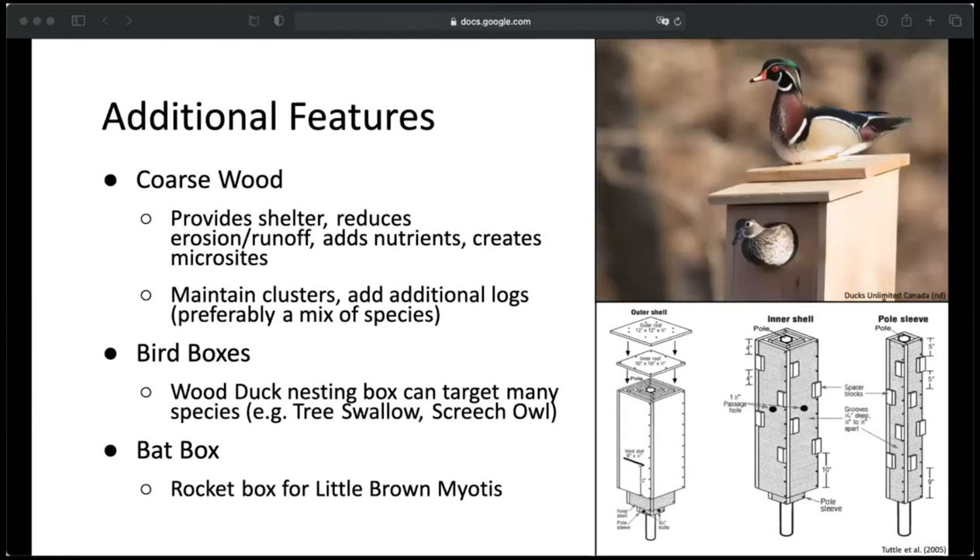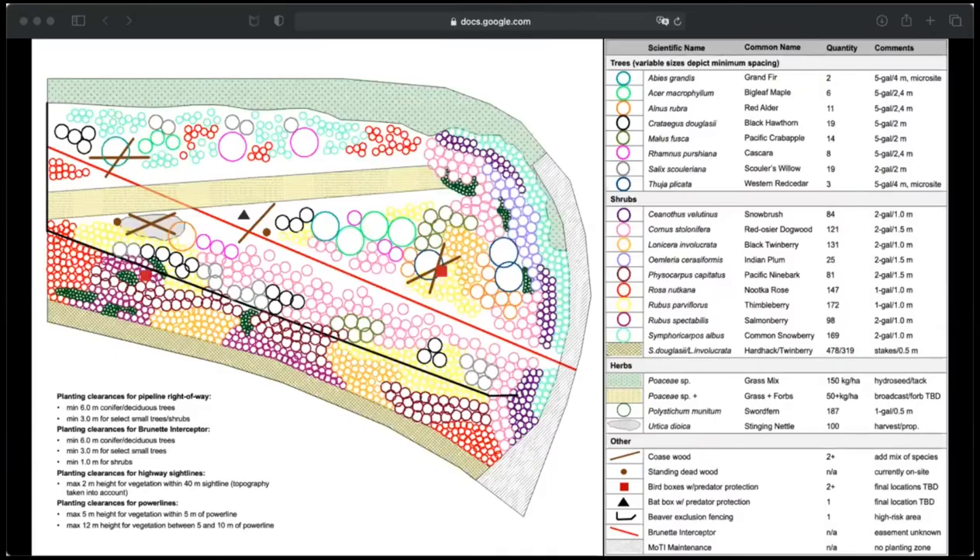For the last prescription, increasing immediate habitat availability by adding more coarse wood as it provides a variety of functions, adding bird boxes — specifically the wood duck nesting box because it can target many species found in the Brunette, notably the western screech owl — and adding a bat rocket box to target the little brown myotis, as it's threatened by white nose syndrome in eastern Canada and populations need to be maintained as the disease moves farther west. This was my final deliverable: my planting map with all species color-coded. The size of the circles shows the spacing, with smaller circles representing plants spaced closer together. All stock sizes are listed in the table on the right, including habitat features placed strategically on the map.